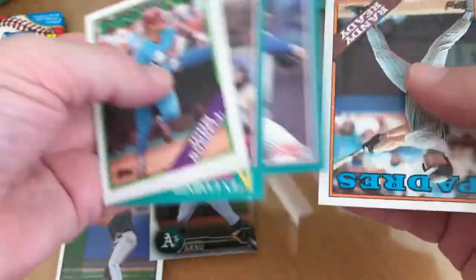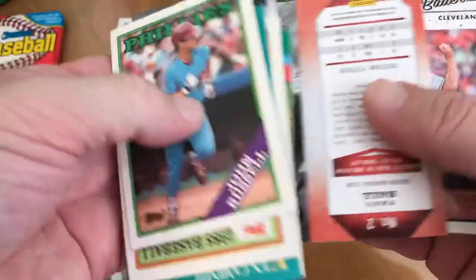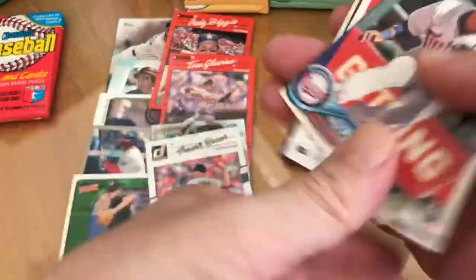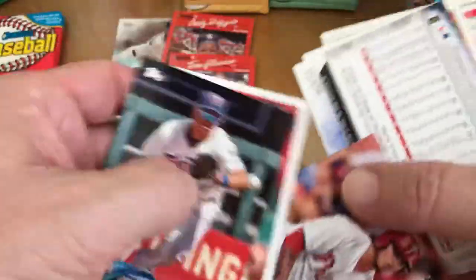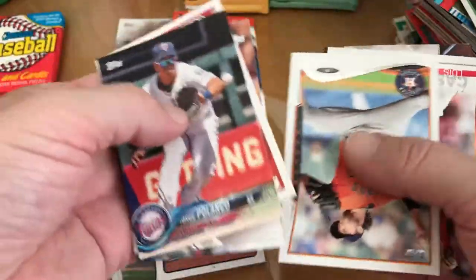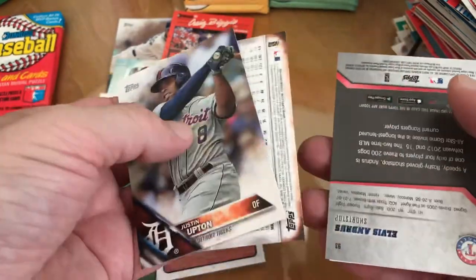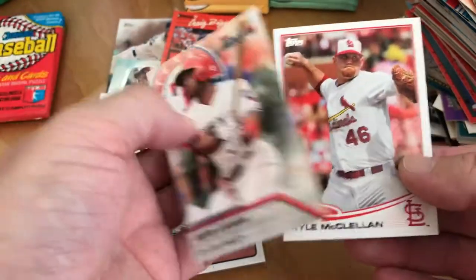Was that Trevor Bauer 2017? I mean, that's okay. Jorge Polanco, Freddy Galvis, Glenn Perkins, Luis Castillo, Justin Upton, Daniel Norris, Andres. Yeah, not much at all there, but let's see the next pack.